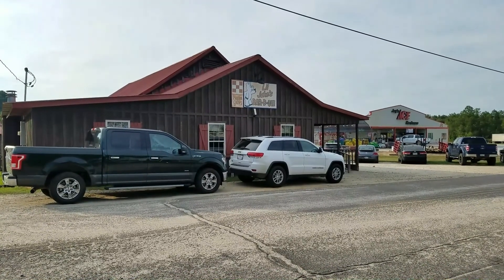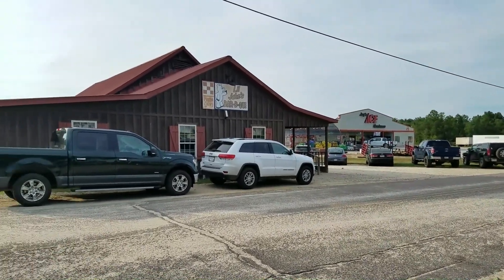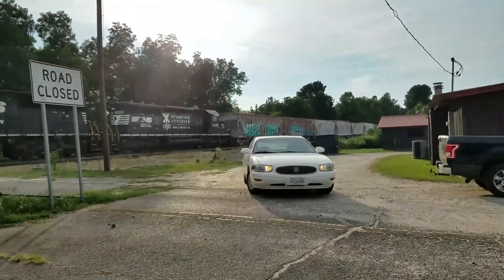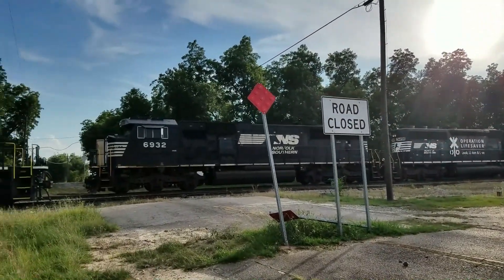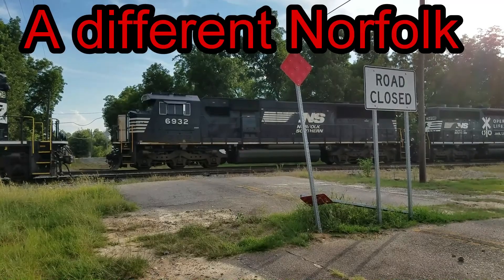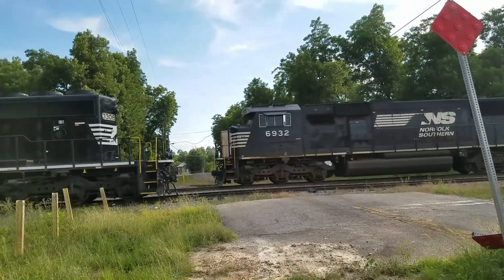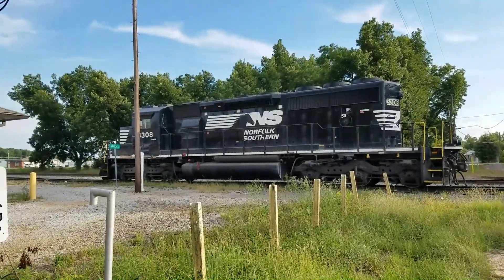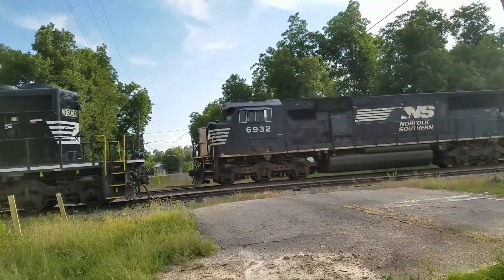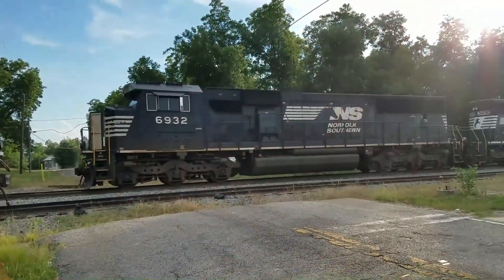I've heard this is supposed to be a really good barbecue place — Little Jake's Barbecue — right here in Wrens, close to the Ace Hardware, and right beside the Norfolk train station. Here's the engine revving up a little bit. Here's another Norfolk engine right here on the sidetrack. Man, that barbecue really smells good.